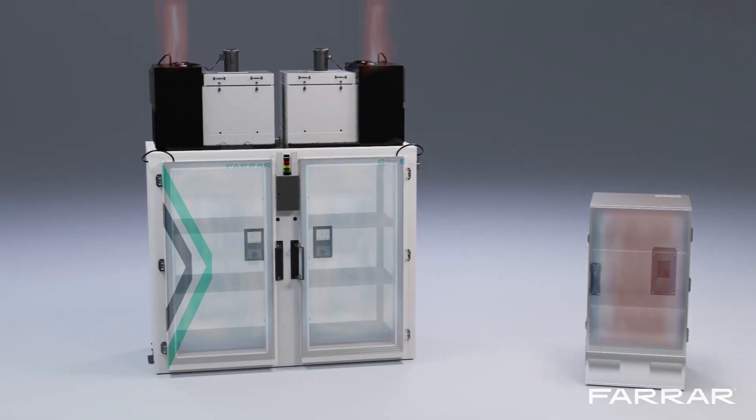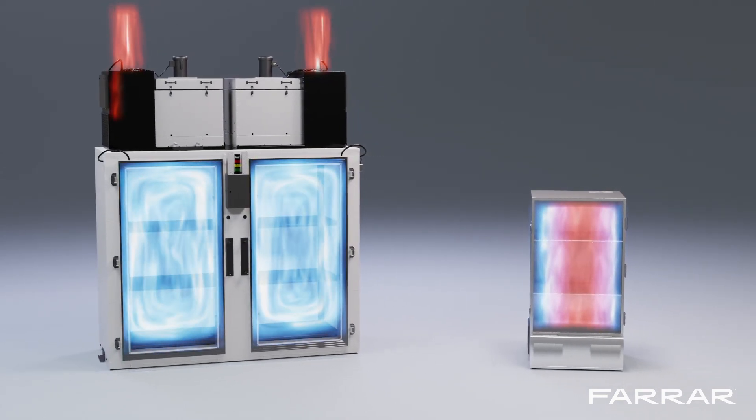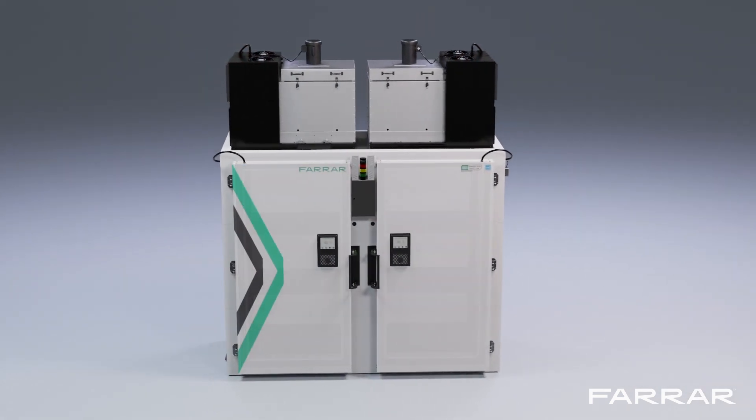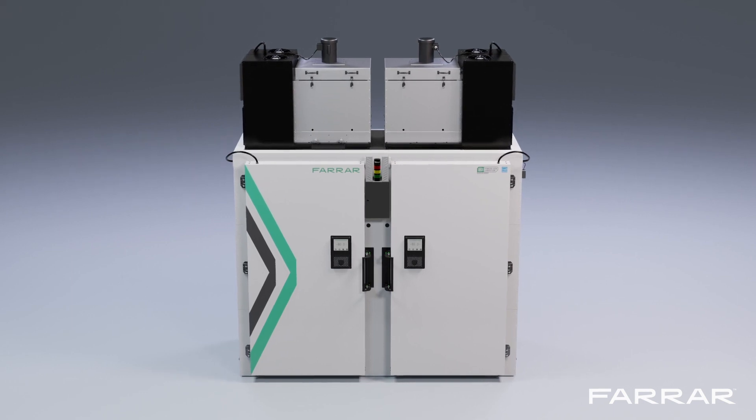Unlike standard manual defrost ULT freezers that require multi-day decommissioning, Farrar's ULC chambers perform automatic defrost cycles while in service, helping to avoid downtime and simplifying the maintenance process.